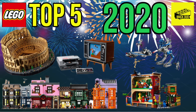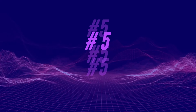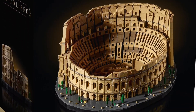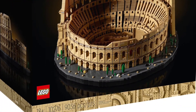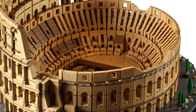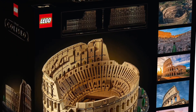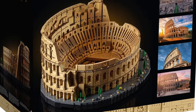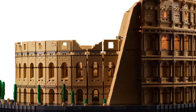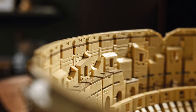Without further ado, let's get into it. Number five: Set 10276, the Coliseum. This is the largest LEGO set ever built, and personally I'm a big fan of the Creator Expert theme. Even though this set doesn't have minifigures, I think it's a great standalone display set. With 9,036 pieces, this is the largest LEGO set ever made, retailing for $550, and it's definitely near the top of my wanted list.